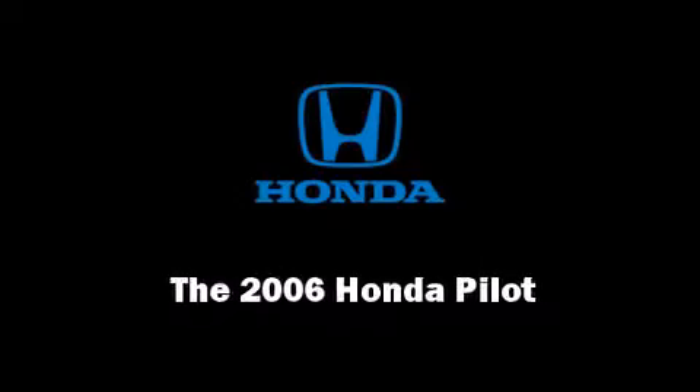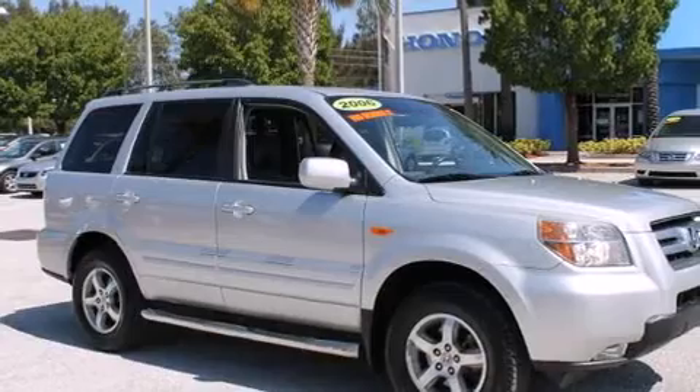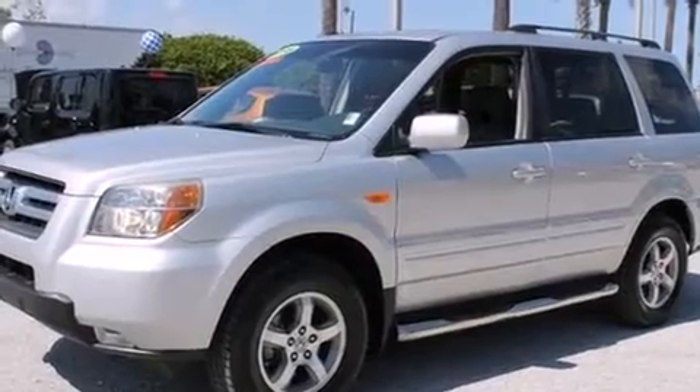Introducing the 2006 Honda Pilot. Smooth gear shifts are achieved thanks to the refined six-cylinder engine. And for added security, Dynamic Stability Control supplements the drivetrain.